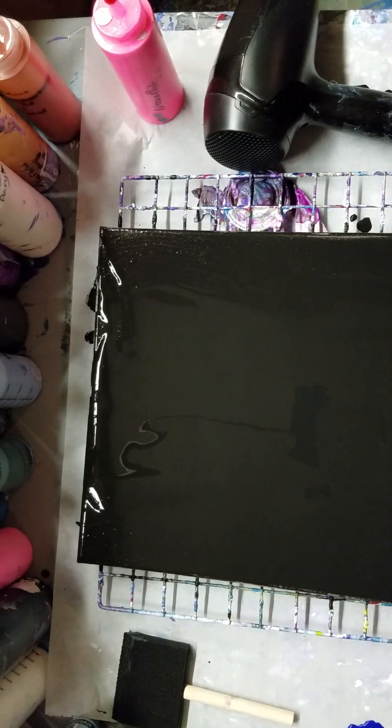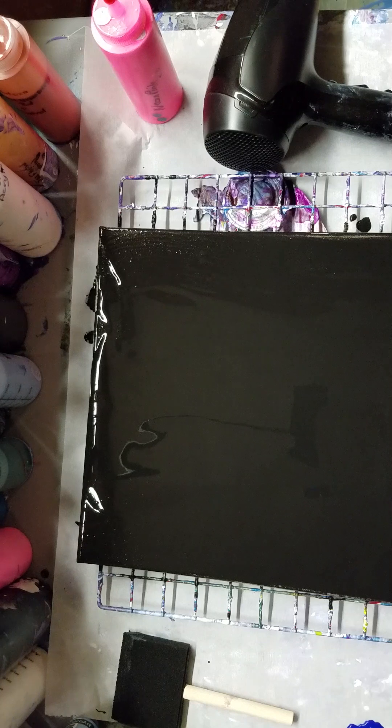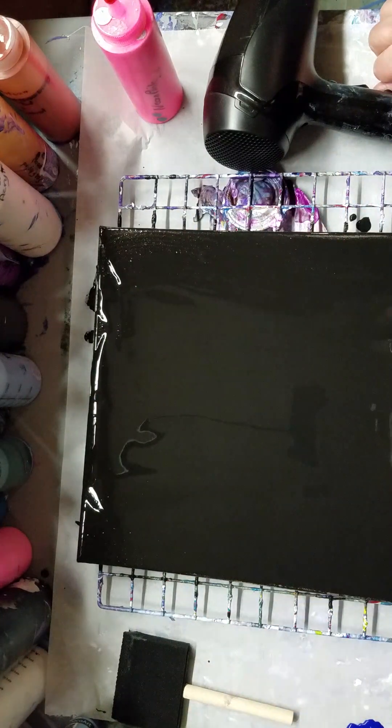Hi guys, it's Jackie from the Basement Happy With A Twist Acrylic Pours Plus. I've recovered from that last one, and as you can see I'm back. I've got this covered with black — I'm using the Artist's Loft fluid flow acrylics with Floetrol.